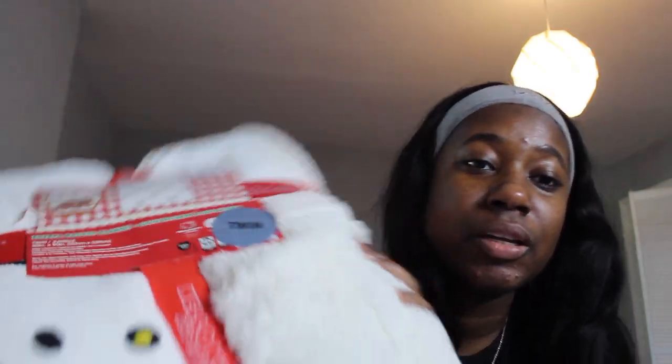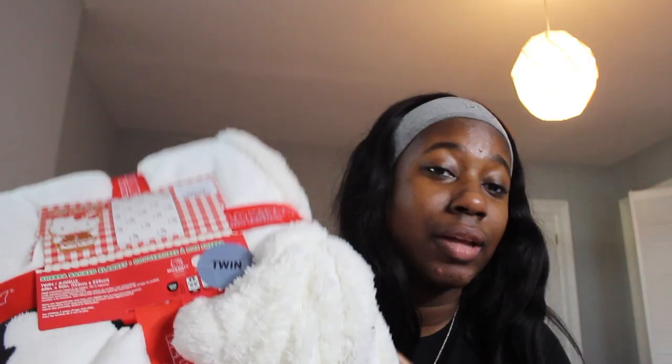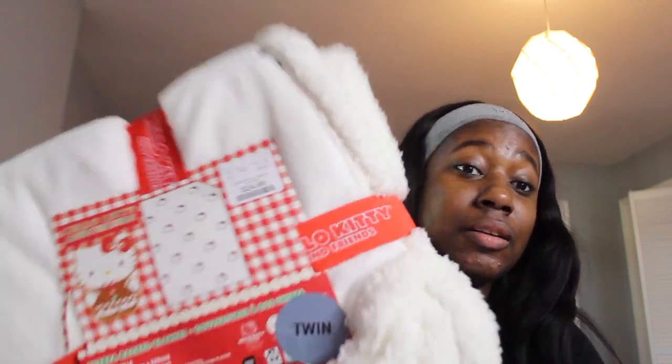We also found this sherpa Christmas blanket - it was $25 for a twin size. We saw the full size for $30 but we'd already bought these. I saw a full sheet set with a big comforter for $70 but that was a no. There were a lot of them left because nobody was buying them.